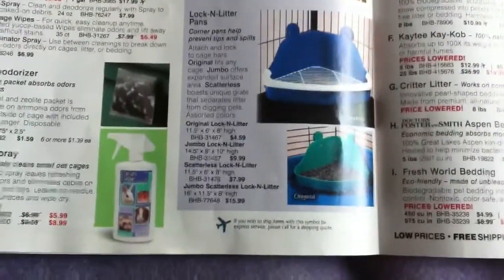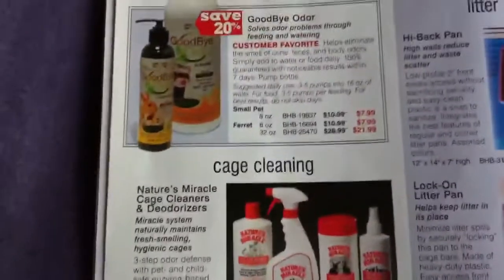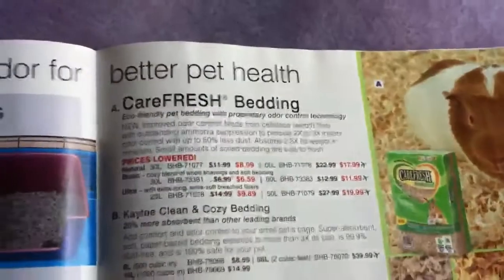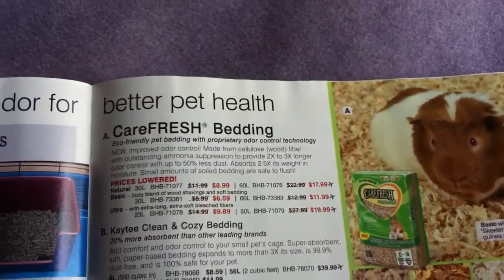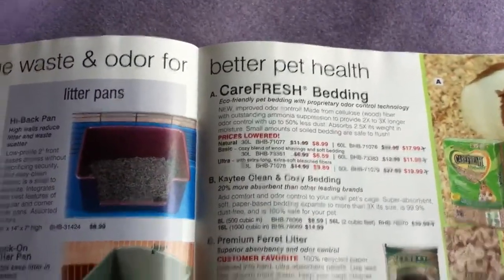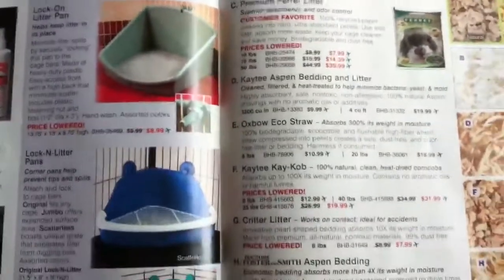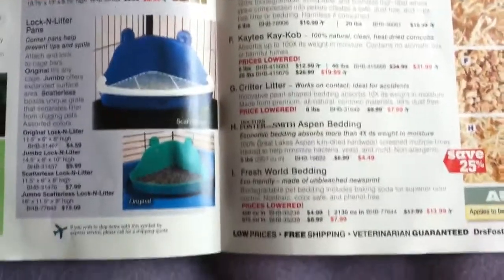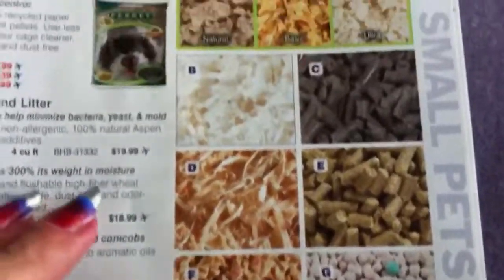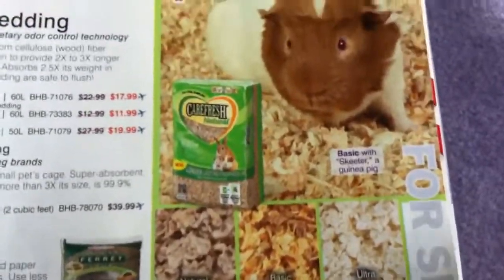Here they have litter pans, all the different types of litter pans, and odor sprays — which I really don't recommend using because you don't know what's in them. Here are all the beddings: Carefresh bedding, ferret litter, straw, Aspen, KDK Kebab, Critter Litter, Fresh World Bedding — a whole bunch of different litters with pictures of each.